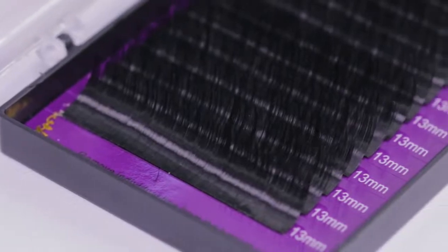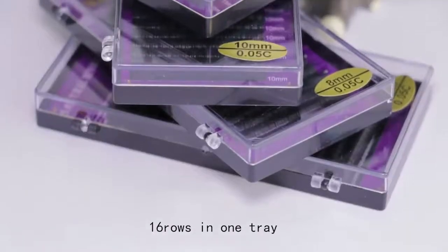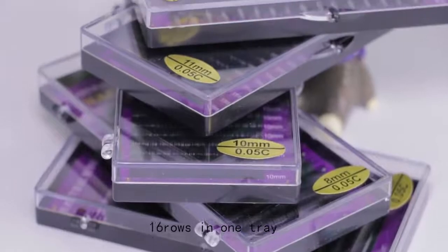The curls available are J, B, C, and D. Each tray contains 16 rows. It is worth owning for you.